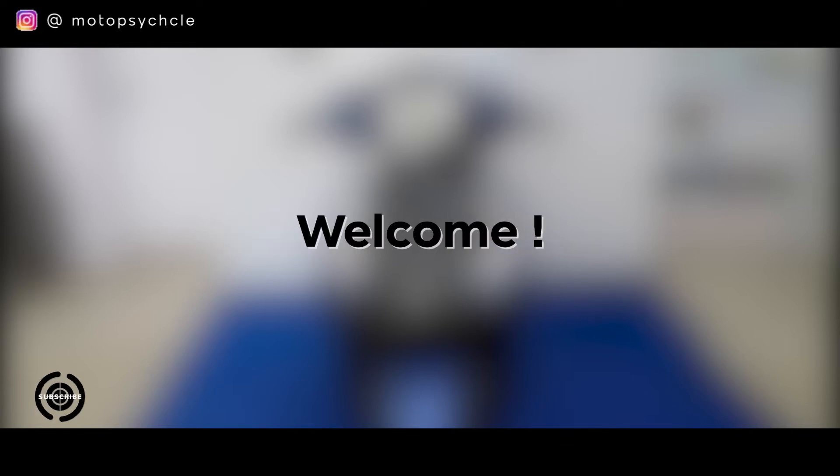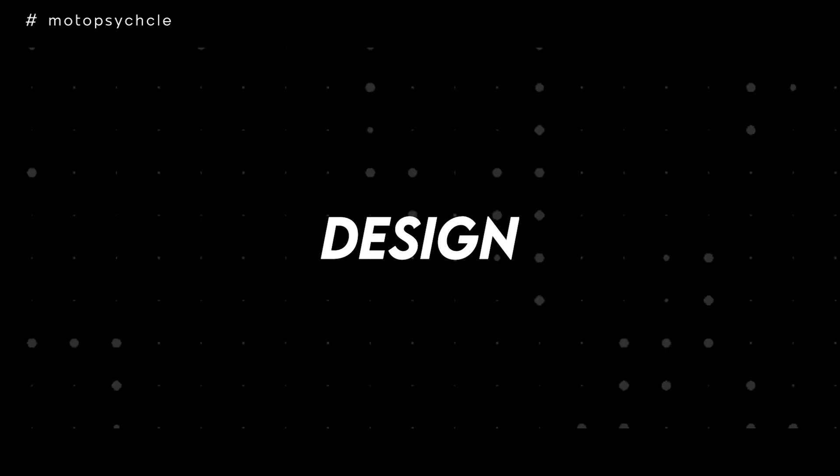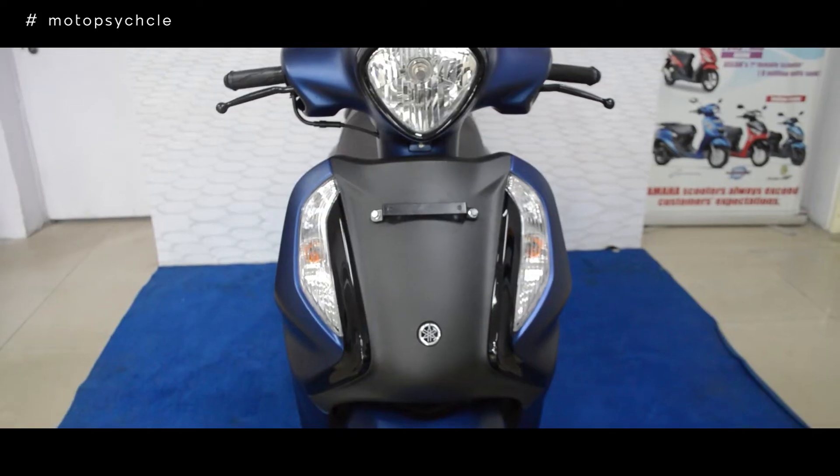Hey everyone, welcome to a brand new video of our series Motorcycle Throttle. In this one we review an interesting scooter from the Yamaha stable known as the Fascino. Let's start the review by talking about the design.